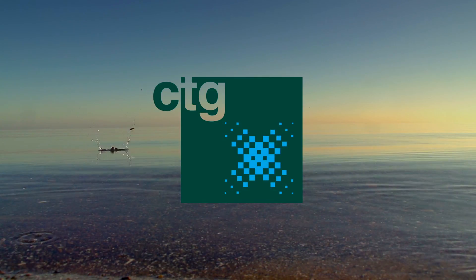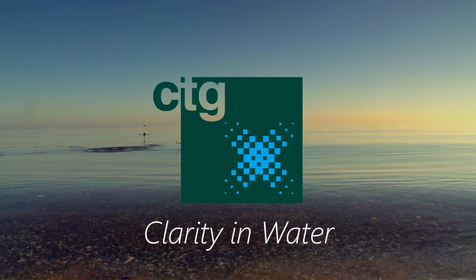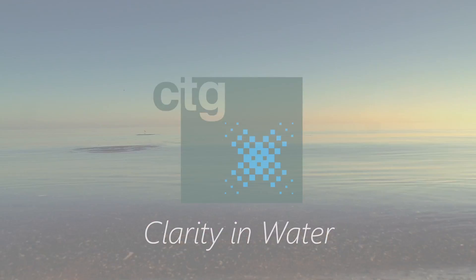Chelsea Technologies Group. Providing clarity in water.